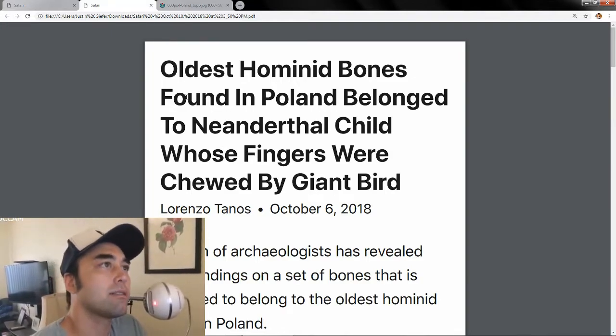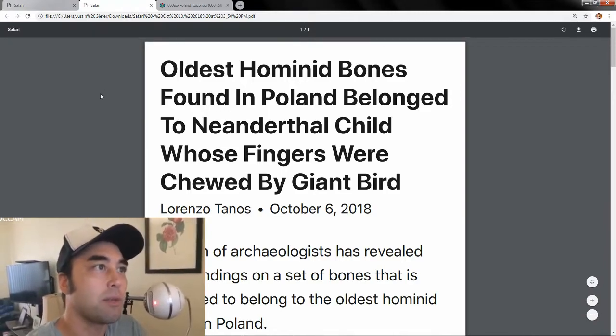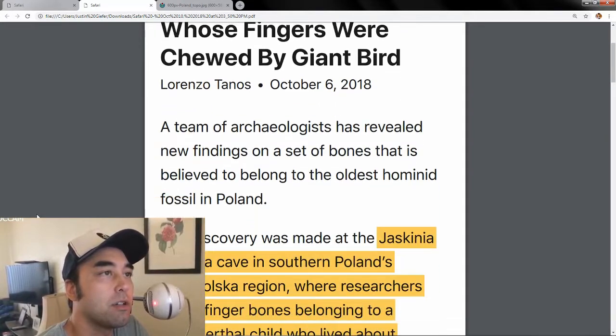Let's start with the first discovery, which is the oldest hominin bones found in Poland. They figured out that the bones belonged to a Neanderthal child whose fingers were chewed off by a giant bird — allegedly.